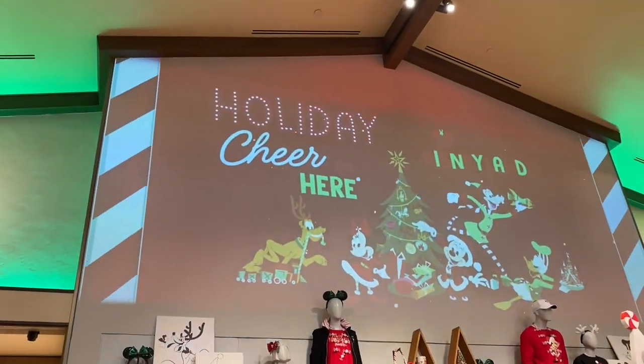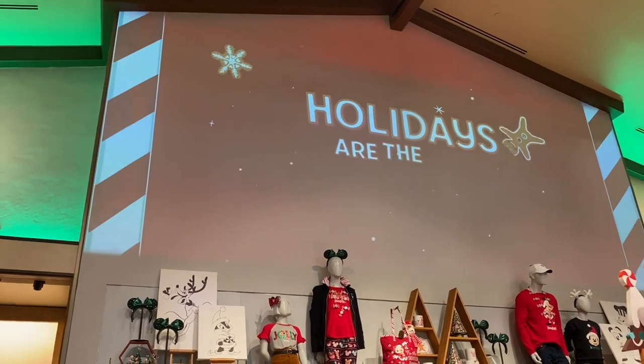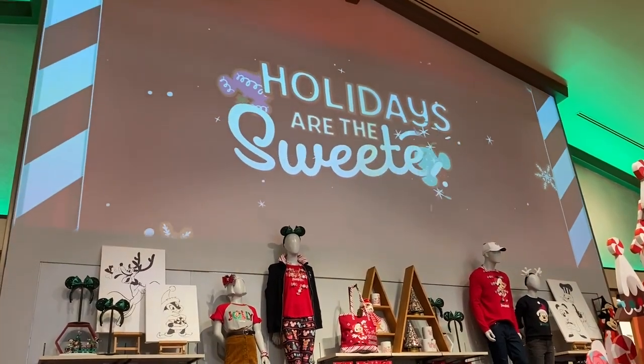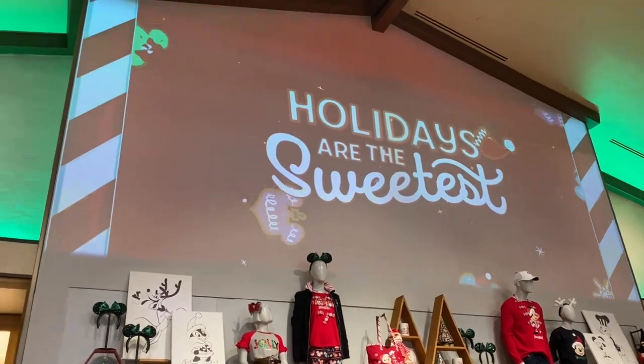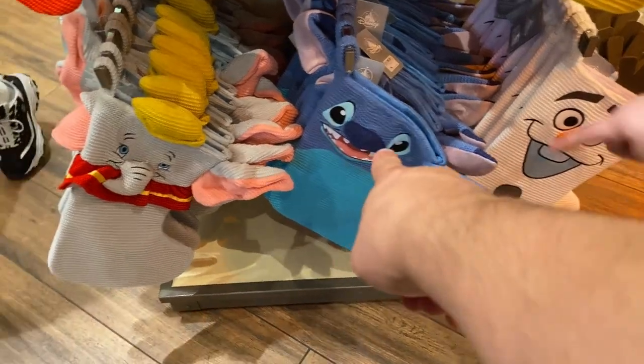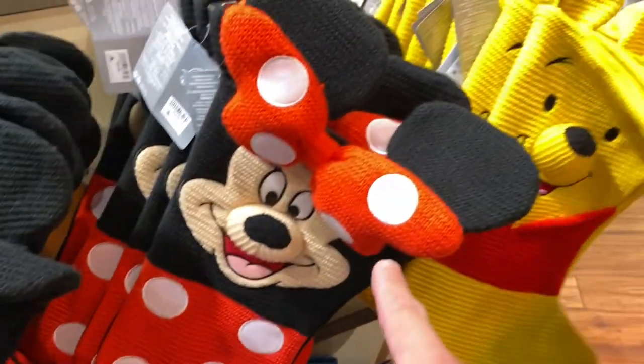They've got stockings! There's Olaf, Stitch, and then Mickey of course. There's Minnie too.